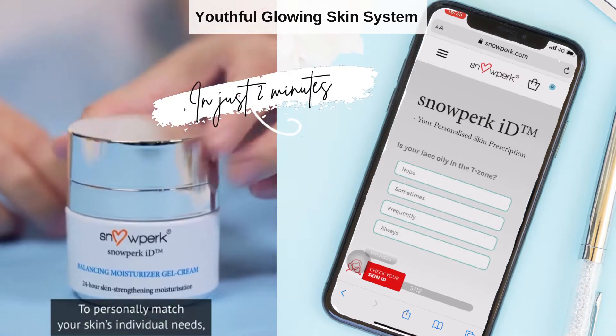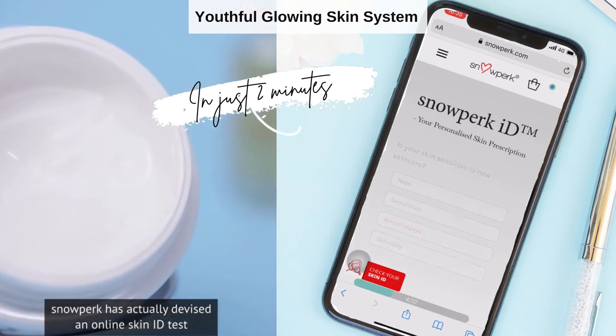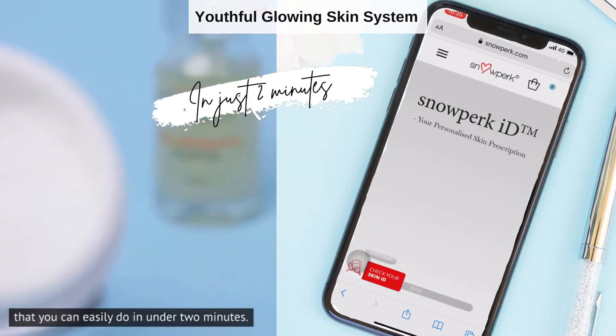To personally match your skin's individual needs, Snow Perk has actually devised an online skin ID test that you can easily do in under 2 minutes.